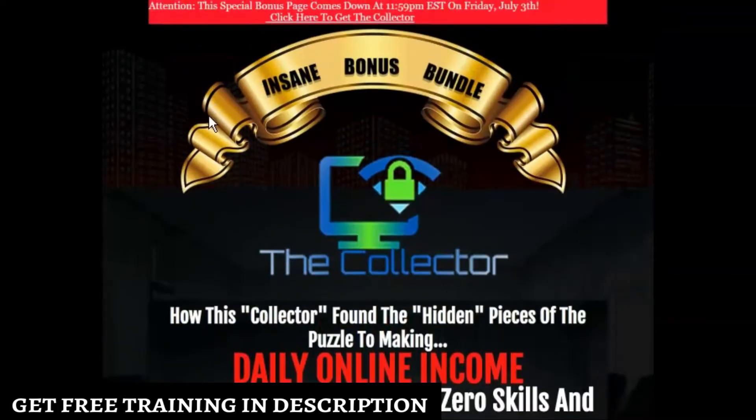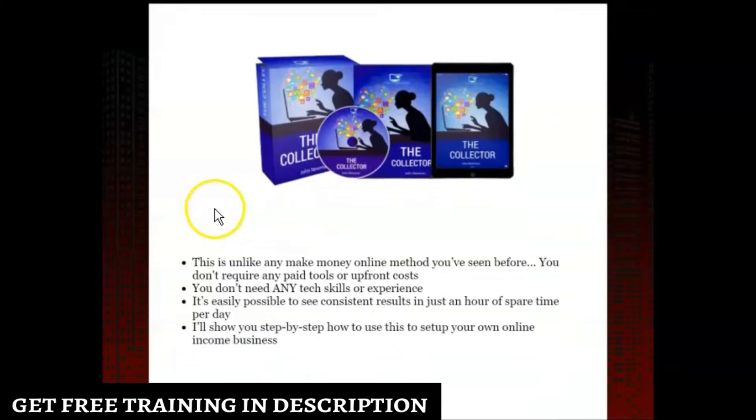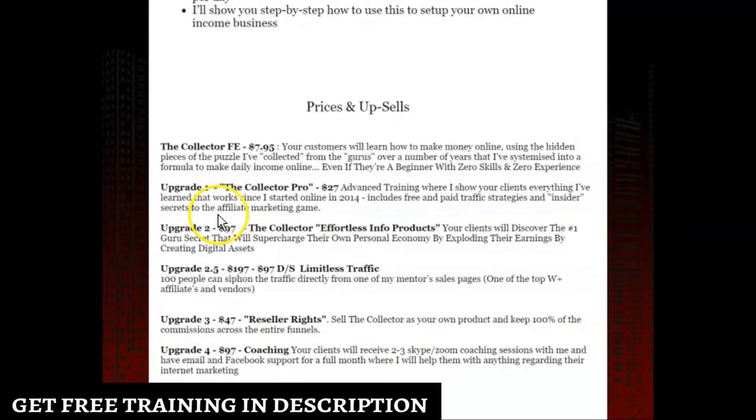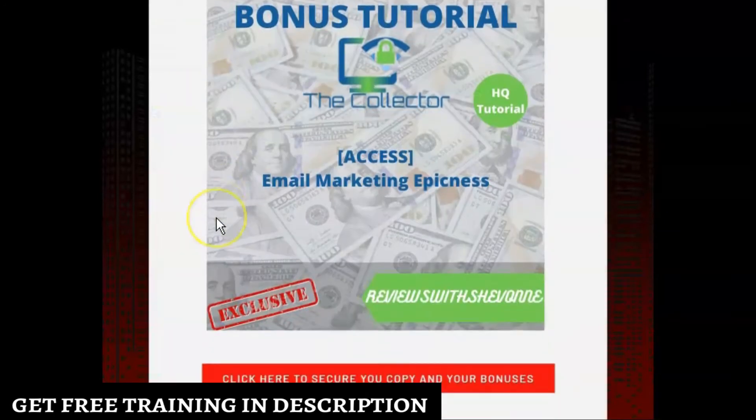I also want you to take note that these bonuses have a timer. When that timer hits zero, the bonuses I'm going to show you will be expired and won't be available. So now let's go down and take a look at the bonuses I'm giving you in appreciation if you buy The Collector through my link.